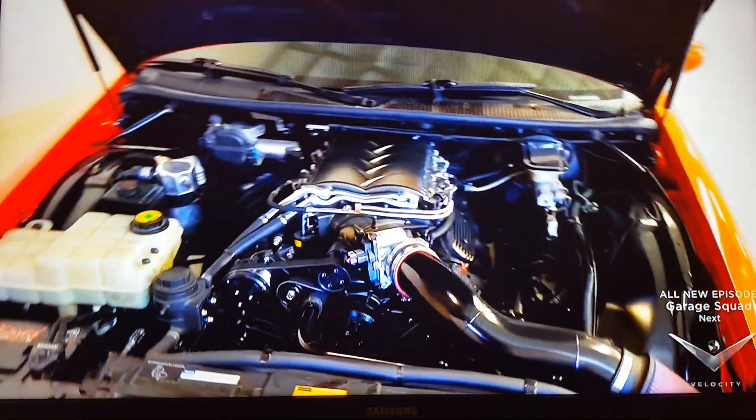840 horsepower at the crank, and that's about 650 at the rear wheel. You were so badass.